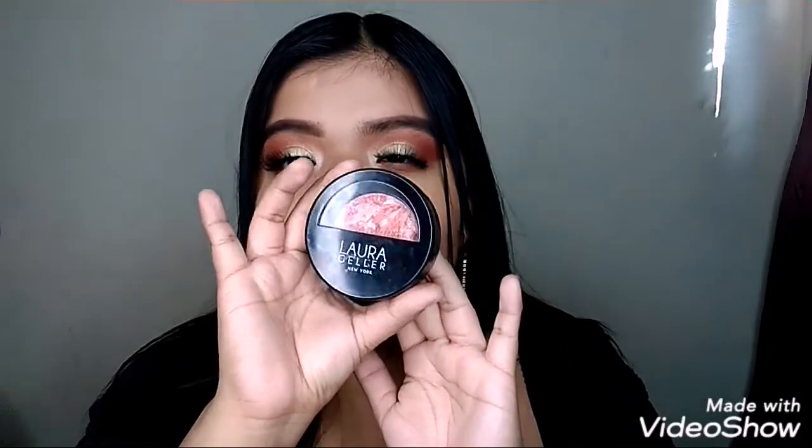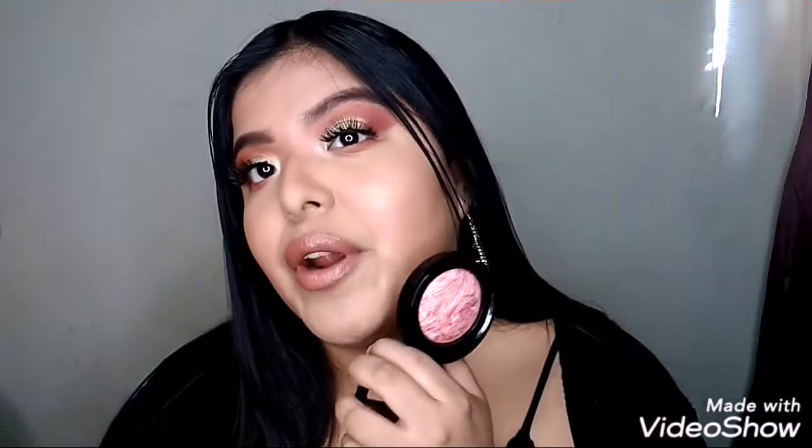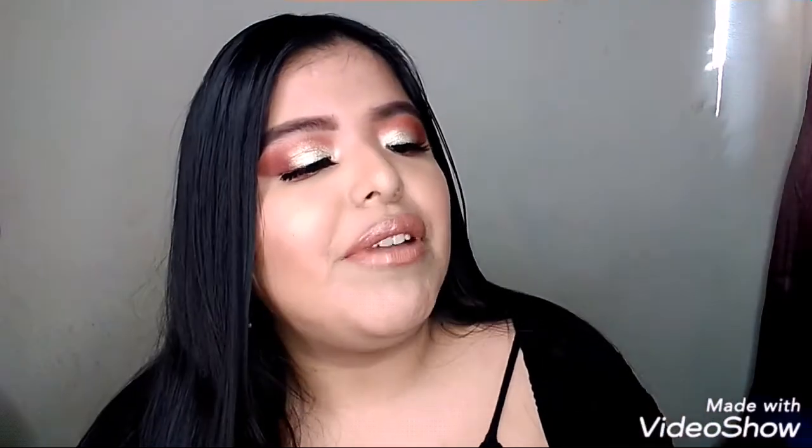A blush I love is this Laura Geller in Tropiques. When I'm wearing it, it's so perfect and beautiful — gives you a glow if you don't want highlight. But you know me, I have to wear highlight.